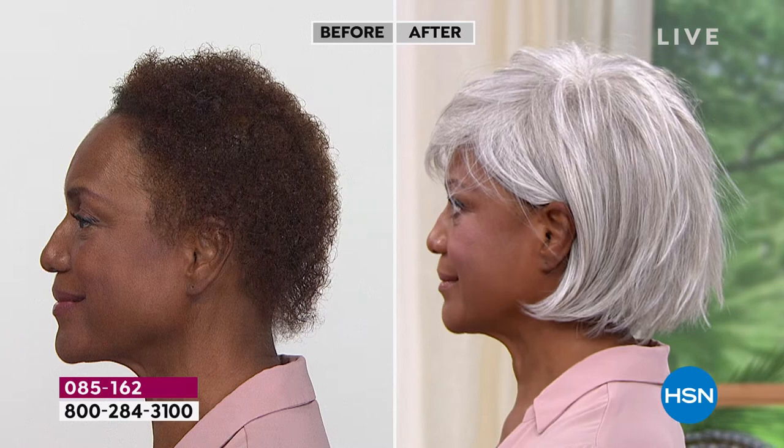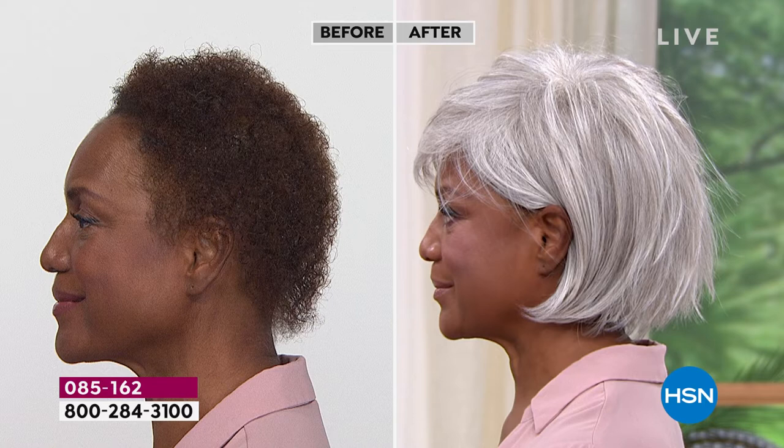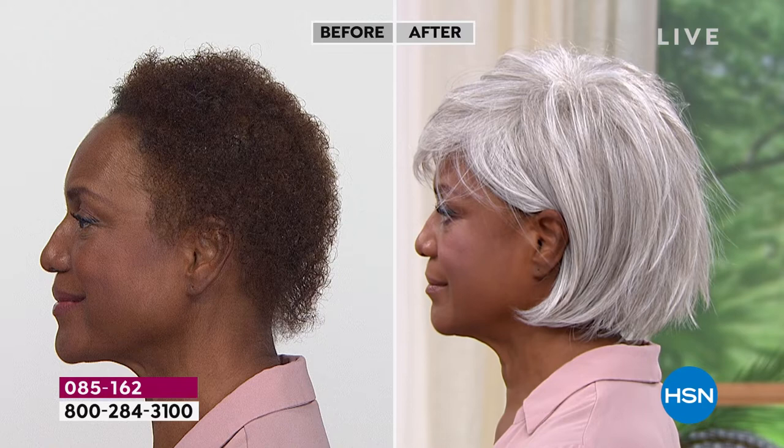That beautiful light gray. And nobody would guess it was an $89 wig — we only do Today's Specials with Gabor about twice a year, but these are five brand new styles.